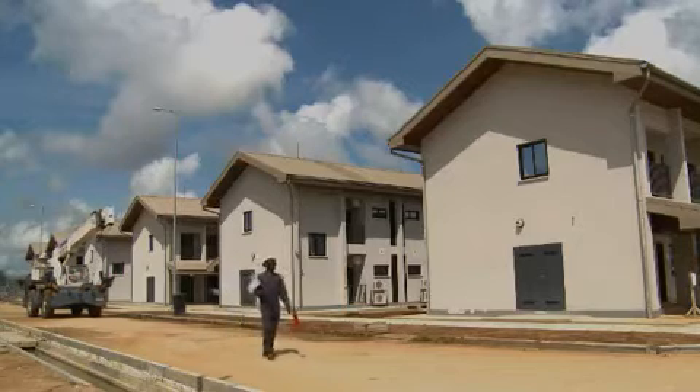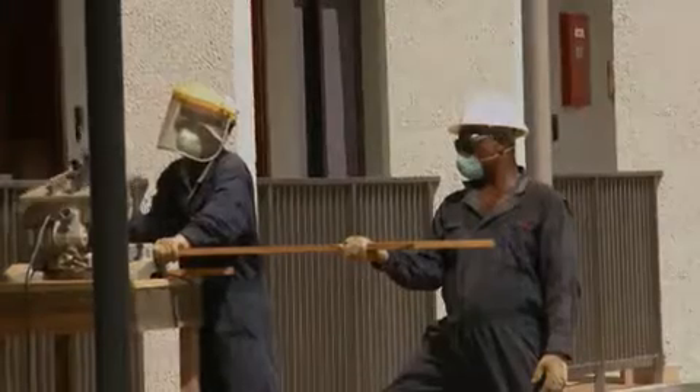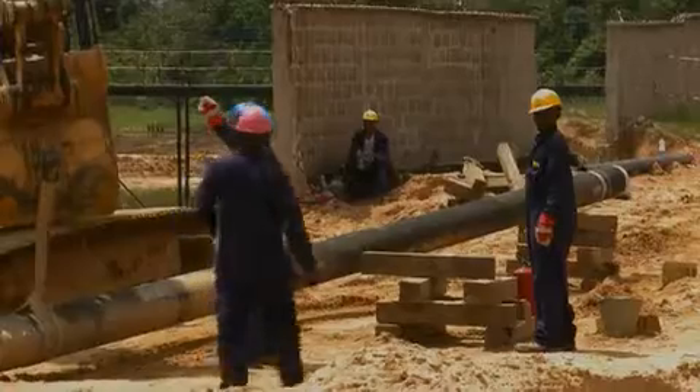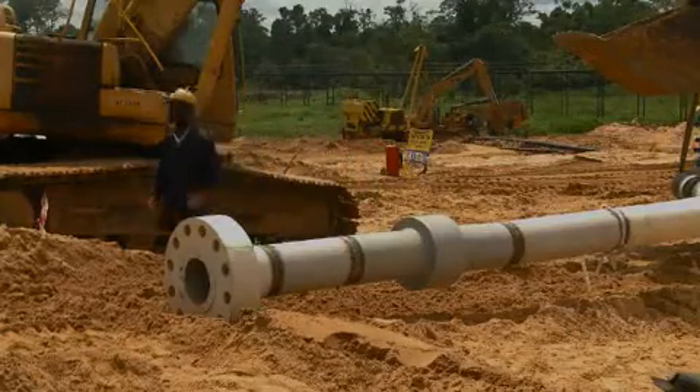By the end of 2009, the project had spent over one billion dollars on Nigerian goods and services. Hundreds of Nigerian companies have been involved, providing logistics support, supplying materials, designing pipelines, constructing the plant and fabricating equipment.